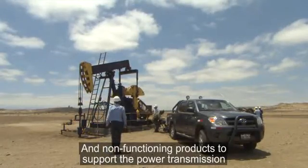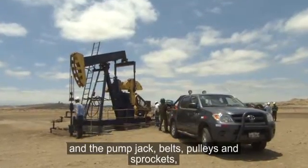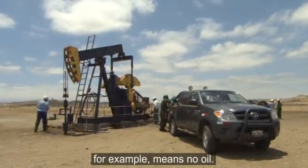Non-functioning products that support the power transmission in a pump jack — belts, pulleys, and sprockets, for example — means no oil.